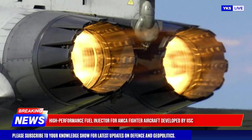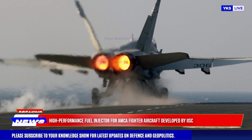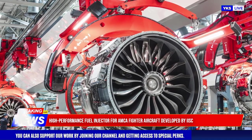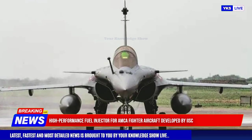Researchers at the Indian Institute of Science have developed an advanced fuel injector system for fighter aircraft using 3D printing technology. This high shear injector is designed to improve combustion efficiency in military aviation by producing extremely fine fuel droplets for optimal combustion.